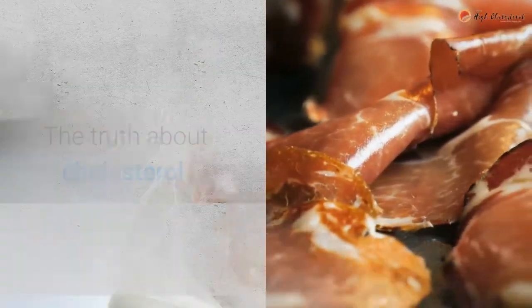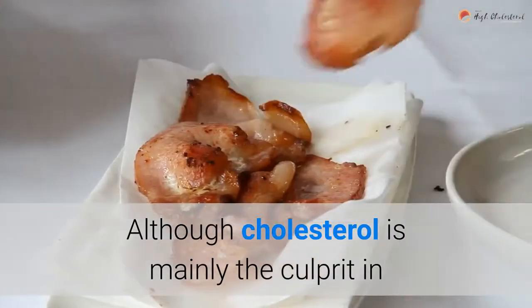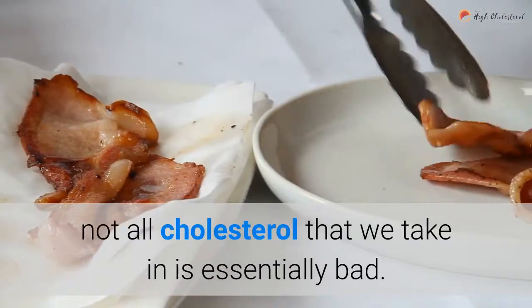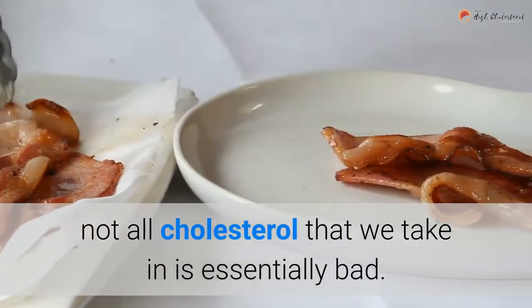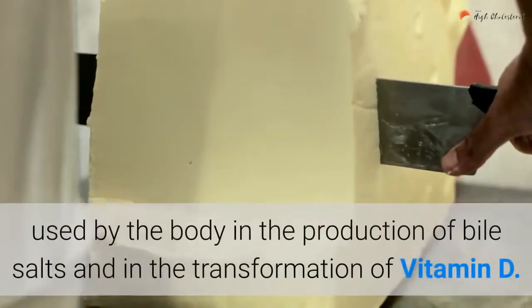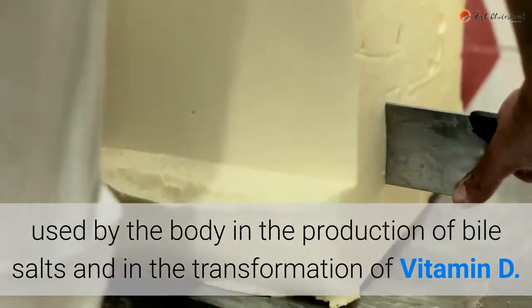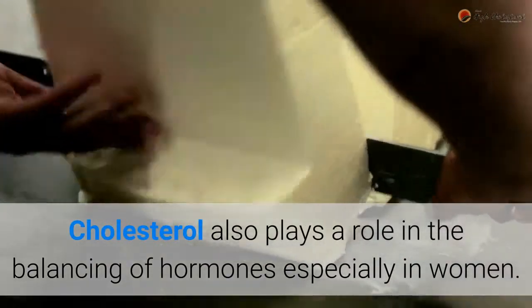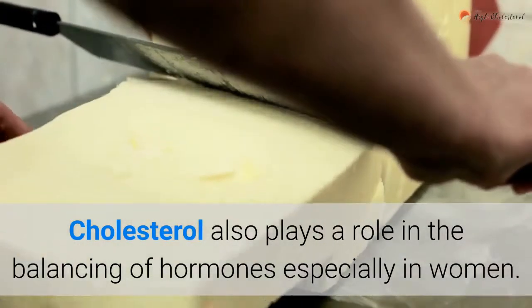The truth about cholesterol. Although cholesterol is mainly the culprit in the increase in high blood pressure in the body, not all cholesterol that we take in is essentially bad. Small amounts of cholesterol are being used by the body in the production of bile salts and in the transformation of vitamin D. Cholesterol also plays a role in the balancing of hormones, especially in women.